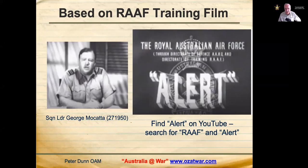My talk today will cover a number of aspects including Three Fighter Sector Headquarters, radio direction finding or radar, and direction finding stations. I'll also discuss the Volunteer Air Observers Corps (VAOC), air raid precautions, anti-aircraft batteries, searchlight batteries, and wrap up with a discussion on the three Japanese air raids that occurred on Townsville during World War Two.